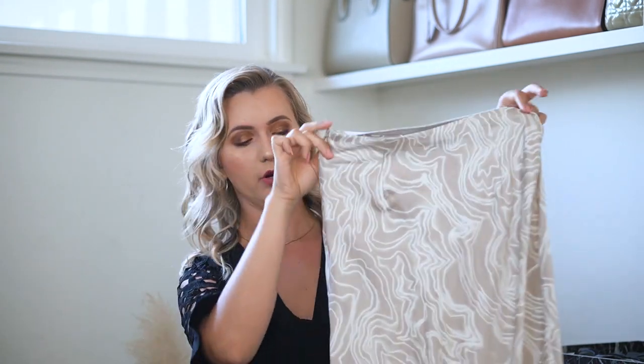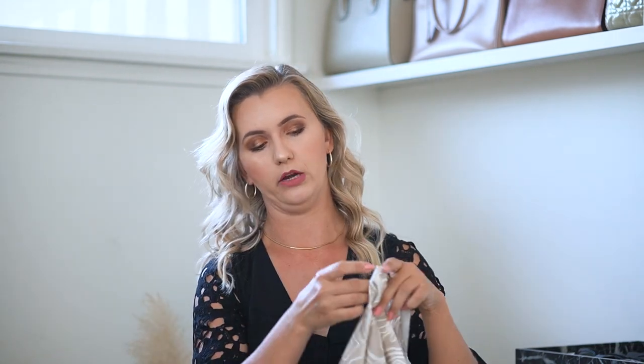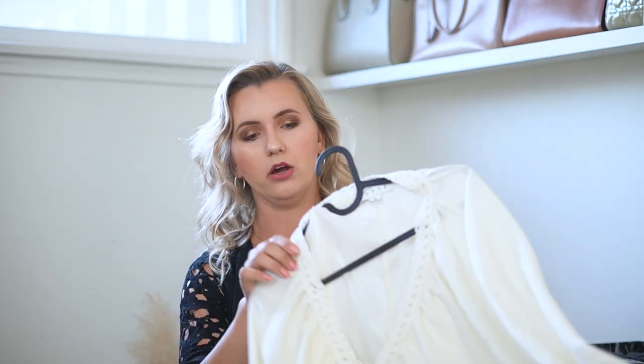Moving on to outfit number three. The satin skirt is from Forever 21 — I got it last year. For me Forever 21 is hit or miss, but this is one of the items I wear a lot. I love how neutral it is but you can style it with all kinds of colors. It has a little elastic waistband and a zipper. This is also a vacation or weekend look.